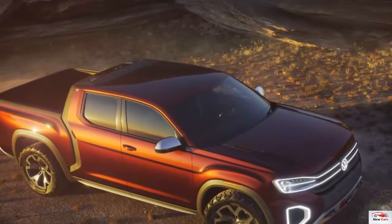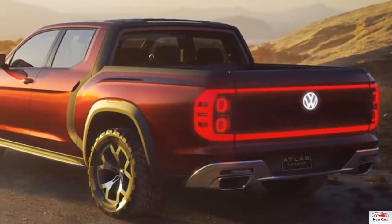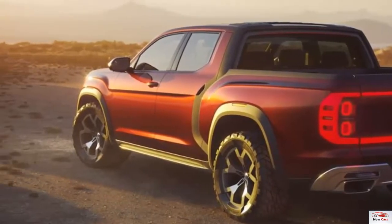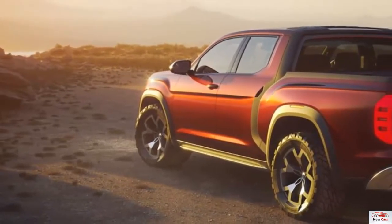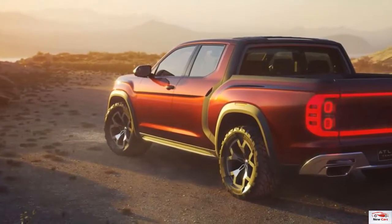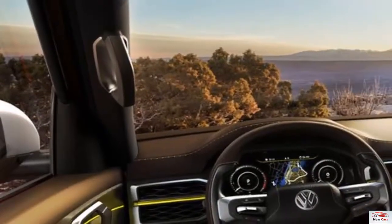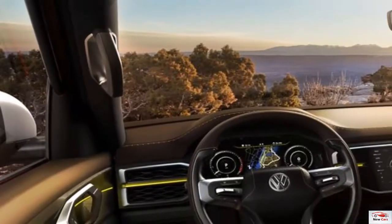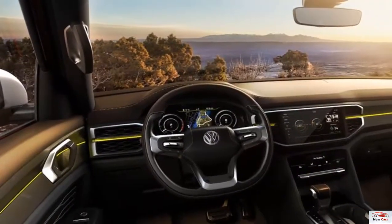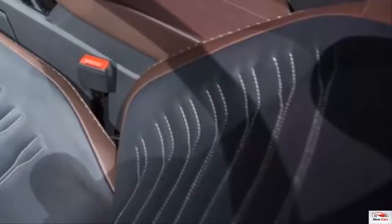Unlike the long-forgotten Volkswagen Rabbit pickup that was all Rabbit to the B-pillar, the Tanoak's frontal treatment sports its own distinctive grille, hood, headlights, front bumper, and round LED running lamps that extend into the side profile. The front skid plate doubles as a sturdy mounting point for a winch. Rear door handles are integrated into the C-pillar, and the rear fenders are flared aggressively. The 20-inch wheels use a mix of aluminum and black color treatments and wear 275/55 R20 tires.